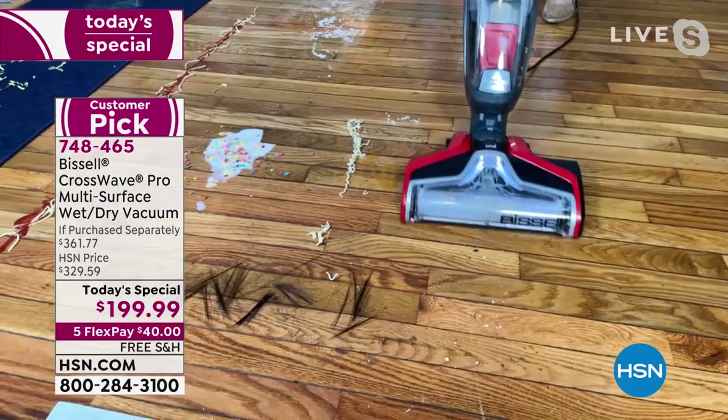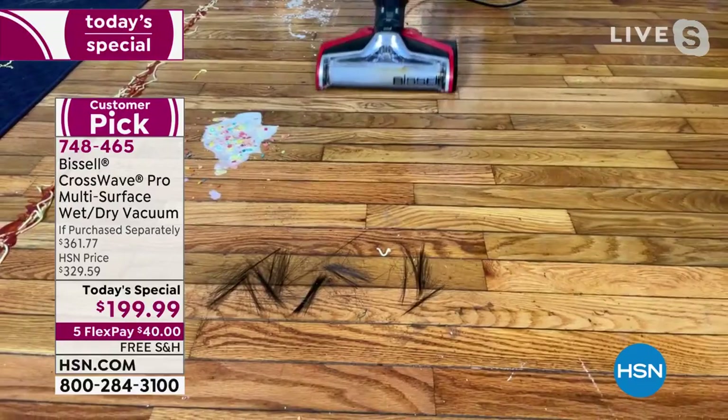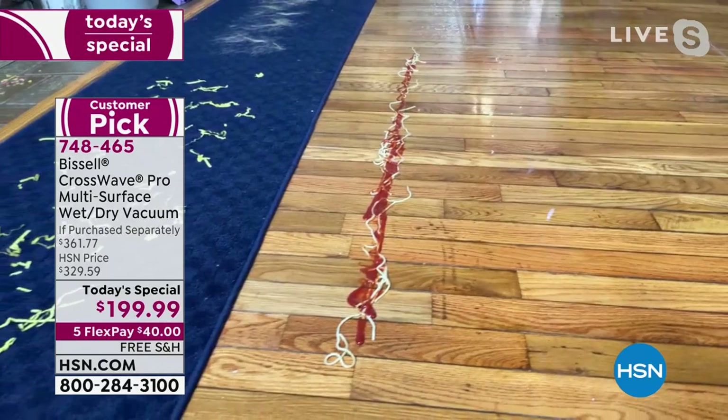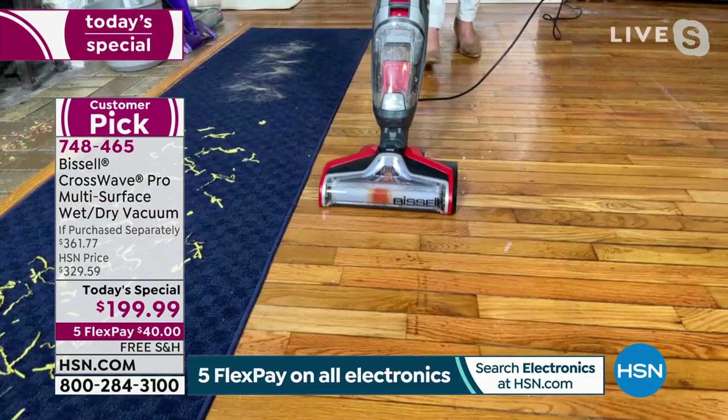I've got baby food, ramen, and pet hair — ramen, not a problem. Look at even the dry messes — this is the machine that gives you the tangle-free brush roll. There's the milk and the cereal. How about six feet of spaghetti sauce? You may not have that on your floor, but if you do, my floors are gorgeous now. Look at the mess we had.